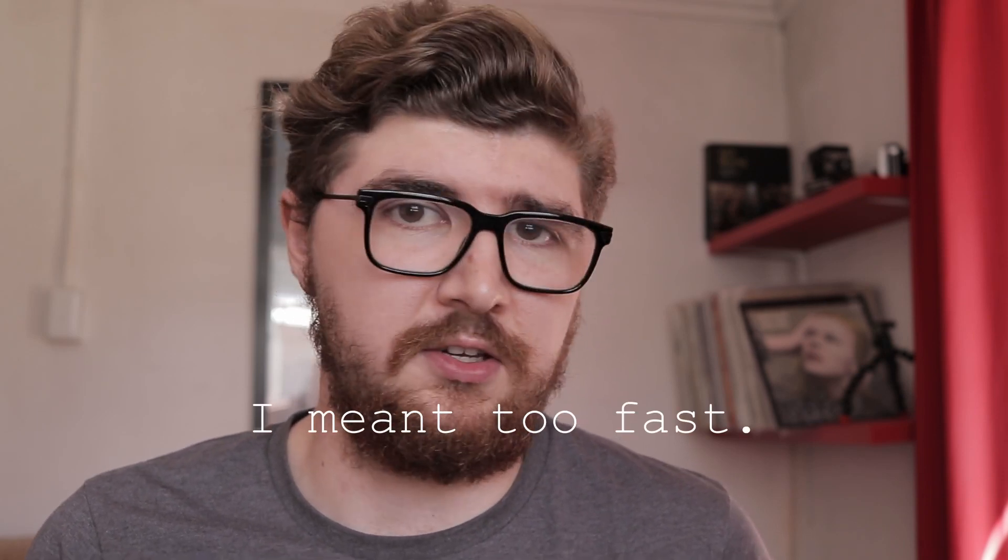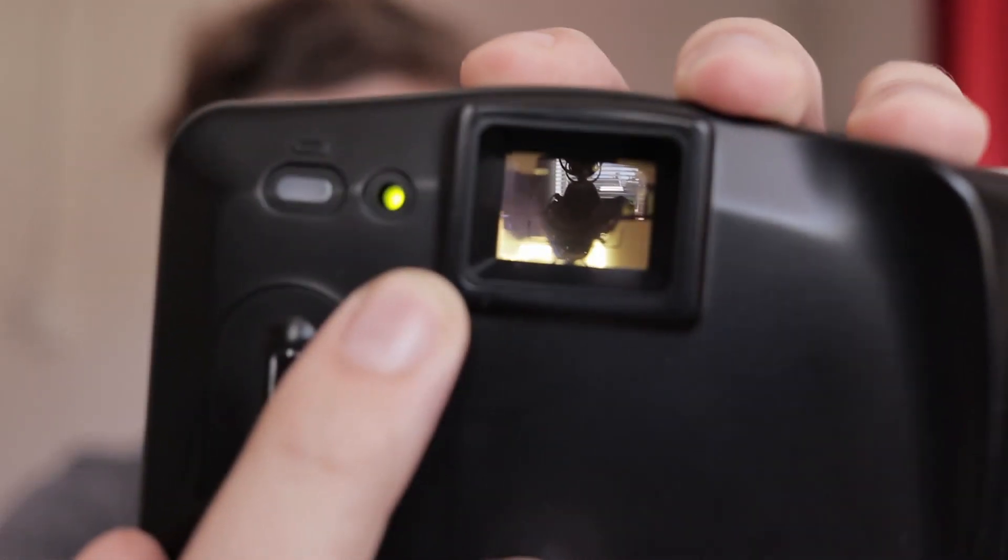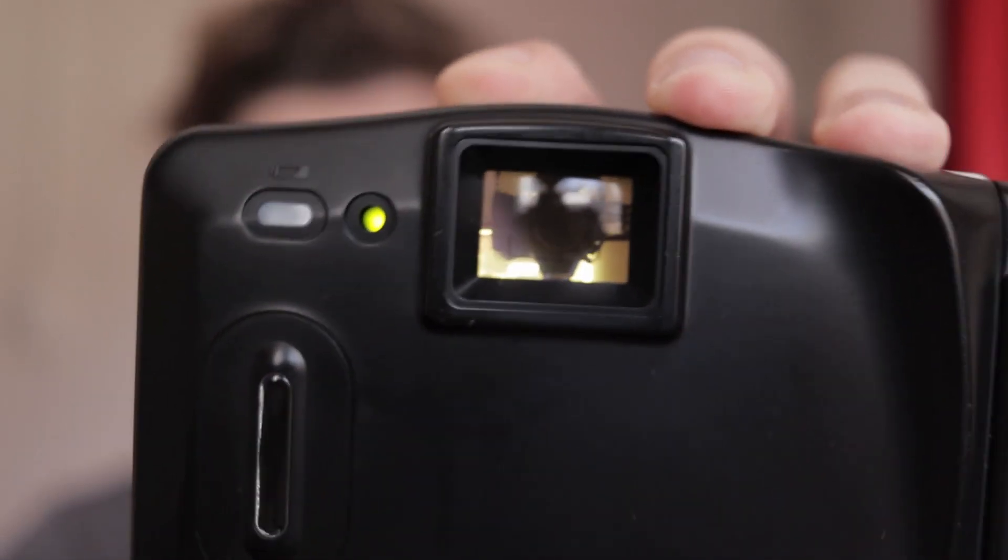The camera has shutter speeds ranging from 1/50th of a second to 1/500th of a second. If the built-in light meter estimates that 1/50th of a second is still too slow, it won't let you take the shot at all. You'll just get an annoying little red flashing light next to your viewfinder, which can be very frustrating because I don't want the machine to tell me what I can or can't do.